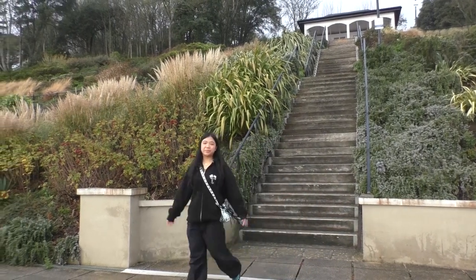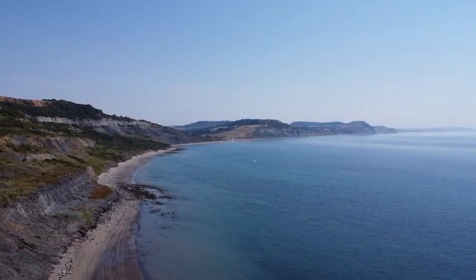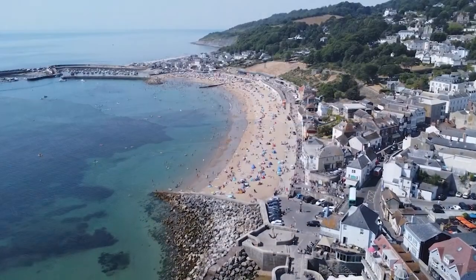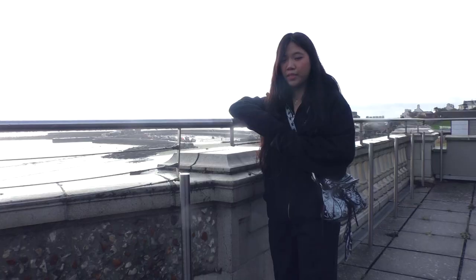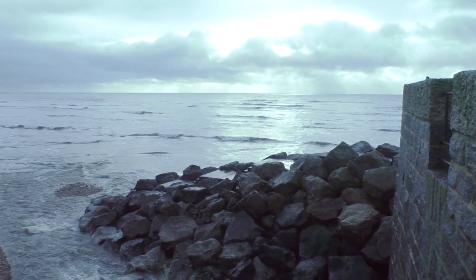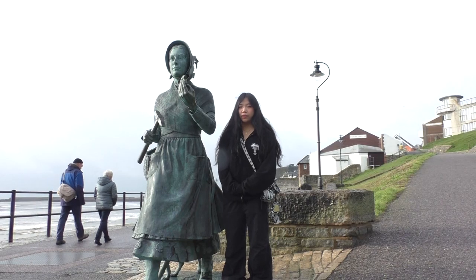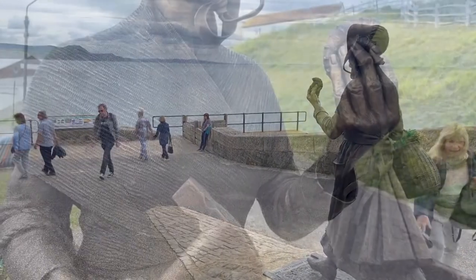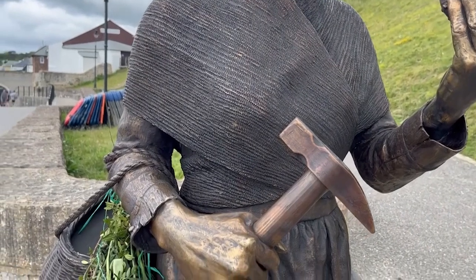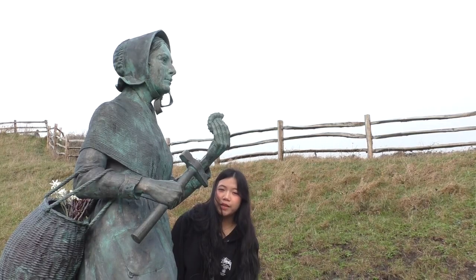Welcome to Lyme Regis. Not only is this one of the most beautiful places on the Dorset coast, it is also the scene for a very famous movie. Lyme Regis is the famous birthplace of Mary Anning, the famous fossil collector. This statue was recently put up after local campaigns to celebrate what she did for science.